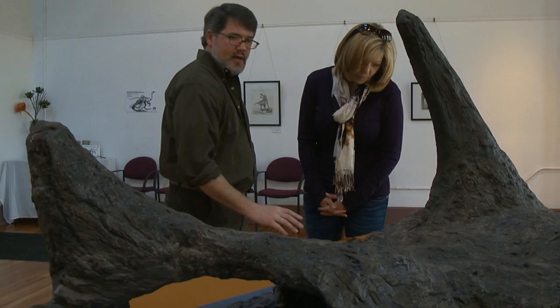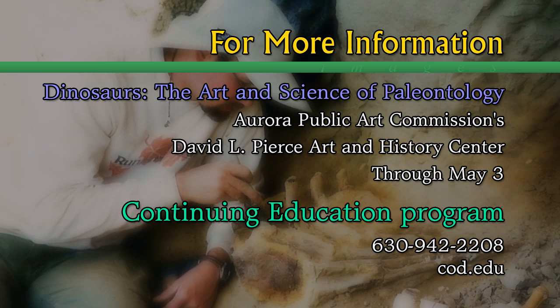Dinosaurs: the art and science of paleontology runs through May 3rd at the Aurora Public Art Commission's third floor gallery at the David L. Pierce Art and History Center in Aurora. For more information about the variety of courses offered through the College of DuPage Continuing Education Program, please call 630-942-2208 or visit us on the web at cod.edu. For an elegant twist on preparing and presenting a favorite fish, stay tuned — COD's chef Chris Thielman shares his recipe for salmon flower served with vegetables and a vierge sauce.